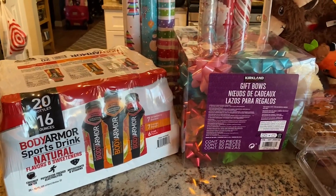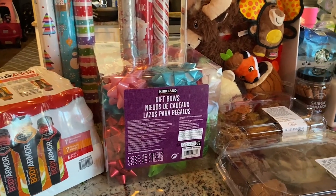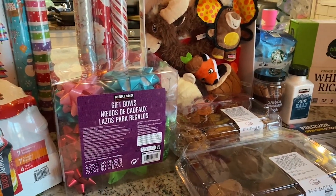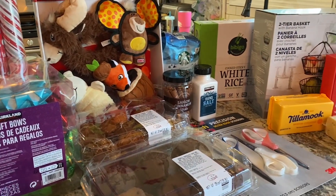Hey everyone and welcome to another Costco haul. We went into Costco for just a couple items for Thanksgiving and we came out with an entire haul. So let me go ahead and just jump in to what we bought.